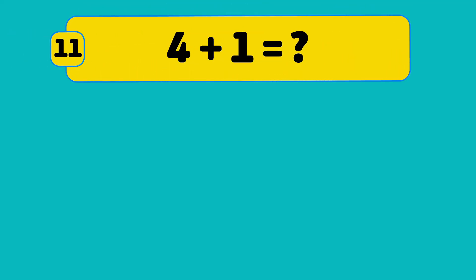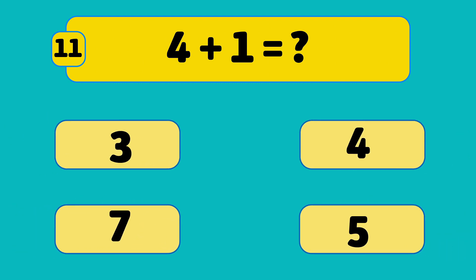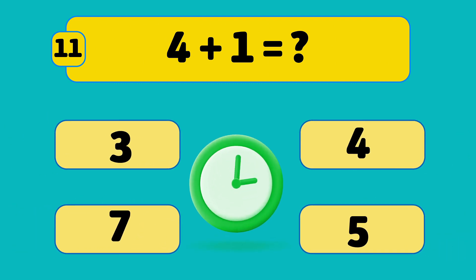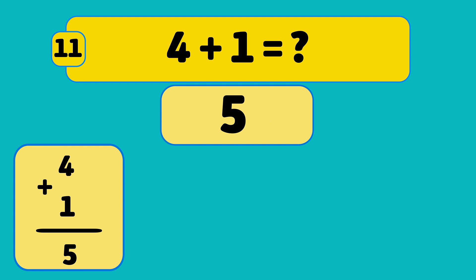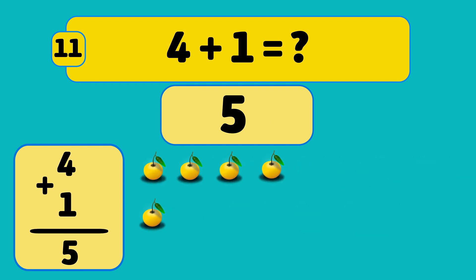What is four plus one? Four plus one is five. Count: one, two, three, four, five. So smart!